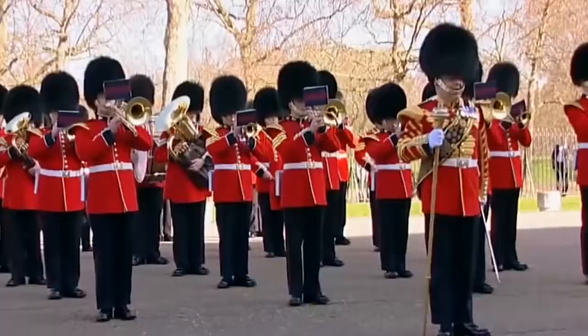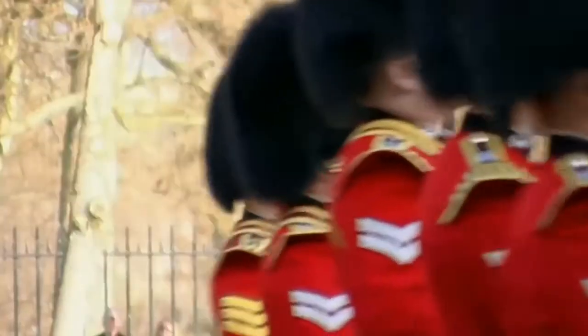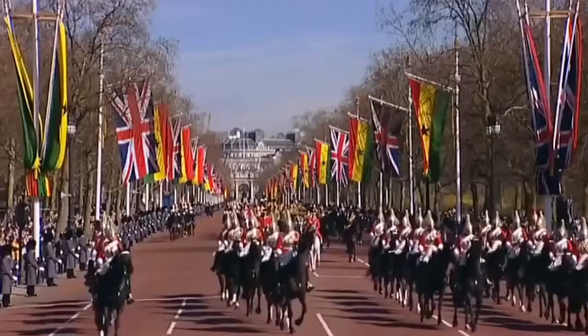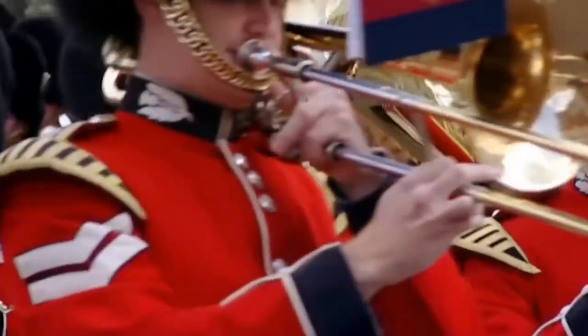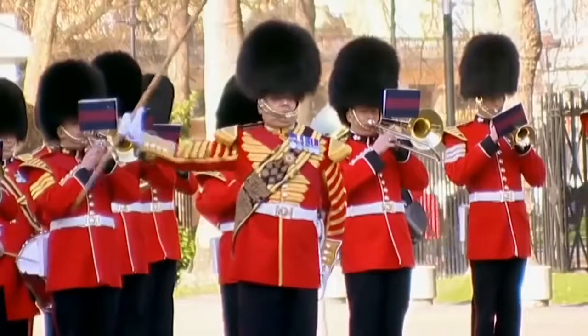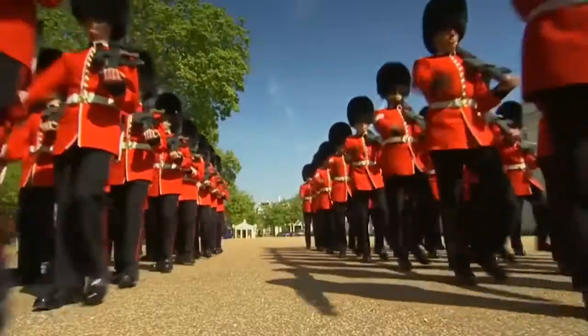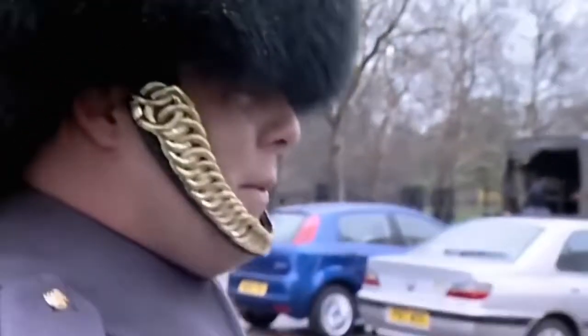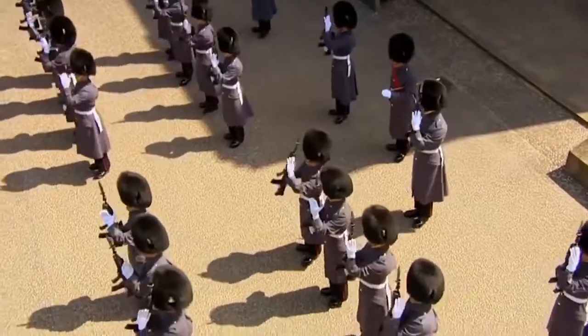The Queen's Guard is the guard of the monarch family in England. They are under the orders of the Ministry of Defence, and like others, they are sometimes sent to combat missions. Today, the Royal Guard consists of five infantry regiments and two equestrian regiments. Foot guards wear those red uniforms and black hats, which probably make it impossible to see anything at all, but this impression is deceptive.